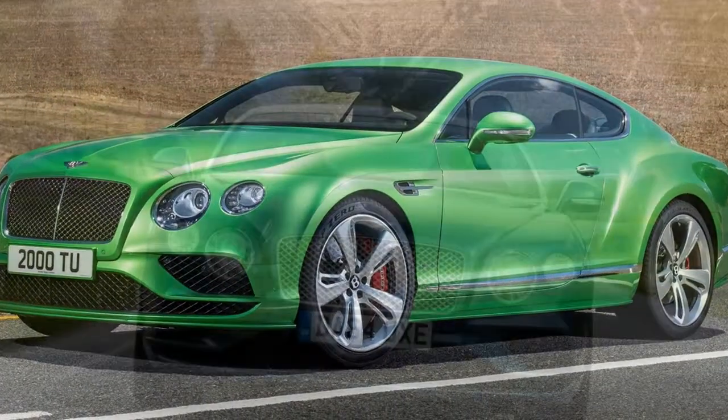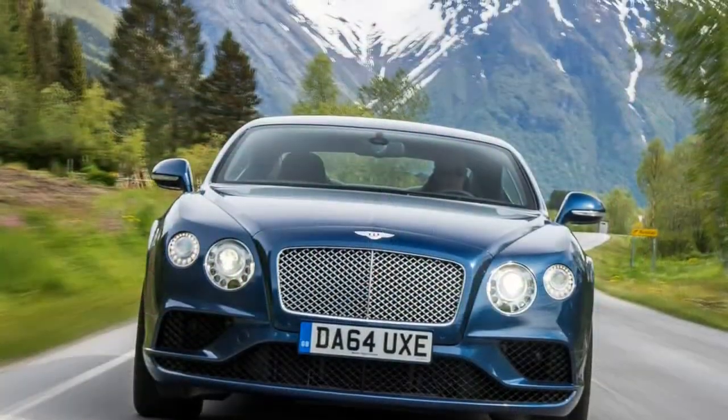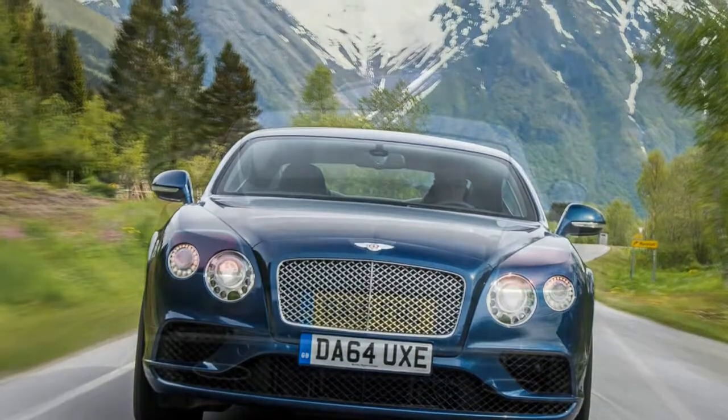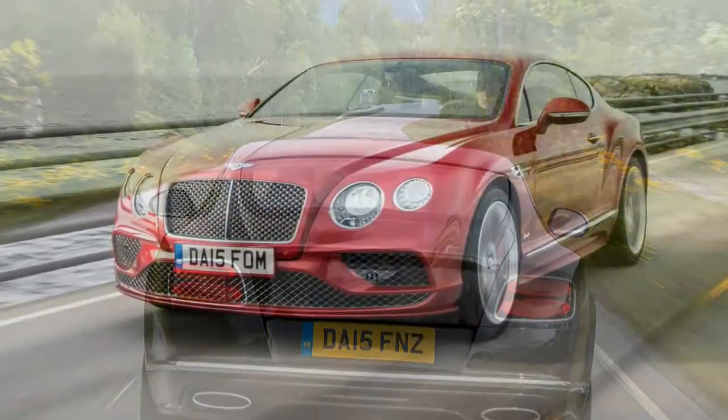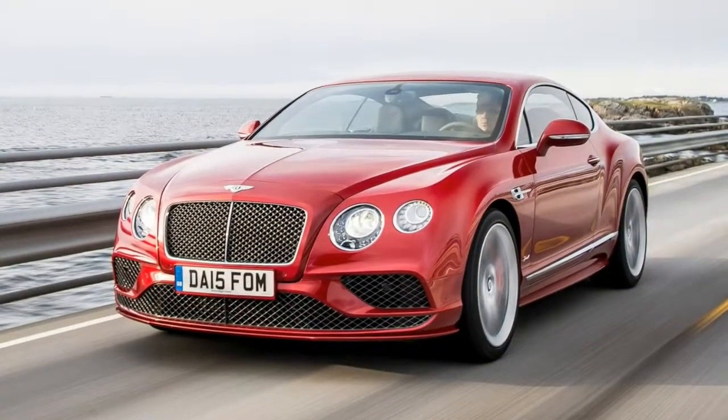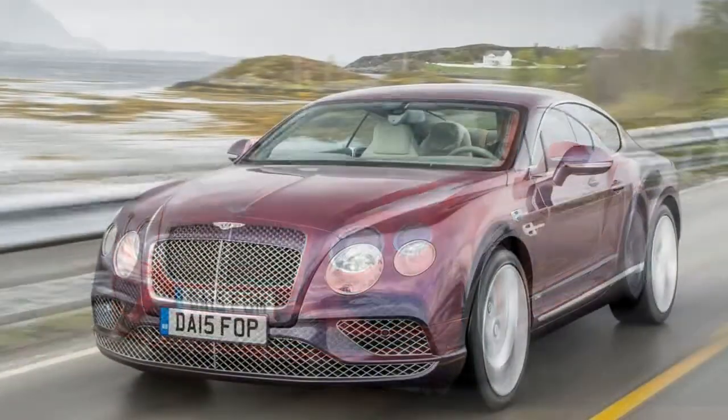Such is the Bentley's mix of spaciousness — relatively speaking — performance and refinement, it has few direct rivals, the nearest contenders being the Aston Martin DB11, grand touring versions of the evergreen Porsche 911 Coupe, plus the Mercedes-Benz S-Class Coupe.